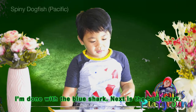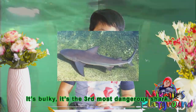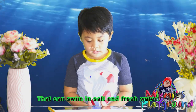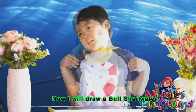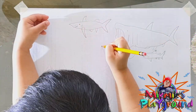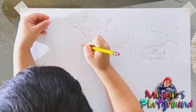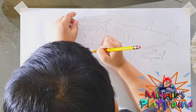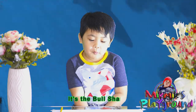Next is the bull shark. It's bulky. It's the third most dangerous shark and can swim in both salt and fresh water. Now I'll draw the bull shark.